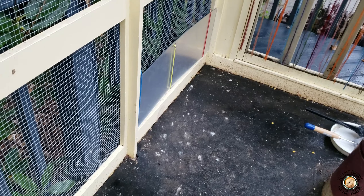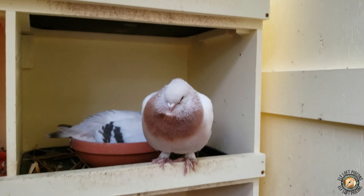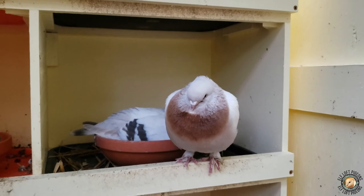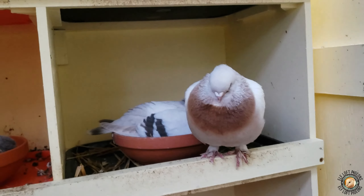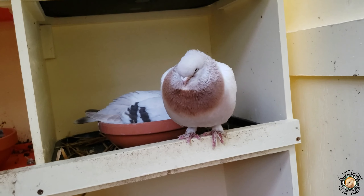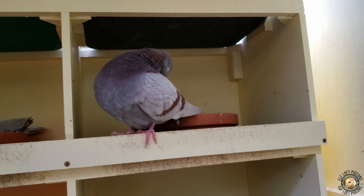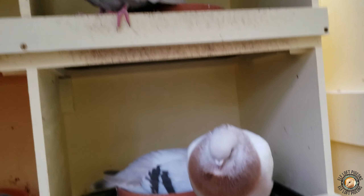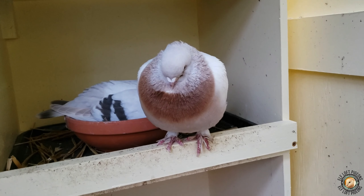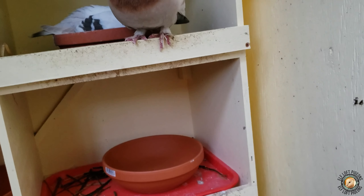I want my birds to get a good crisp view of themselves — not a view of someone with 320 vision. Not that there's anything wrong with having bad eyes, but I want a product that works well for these guys.